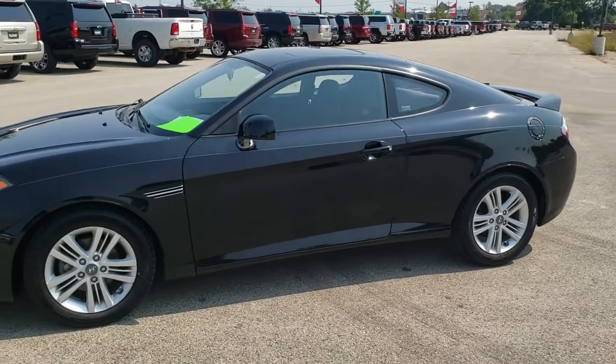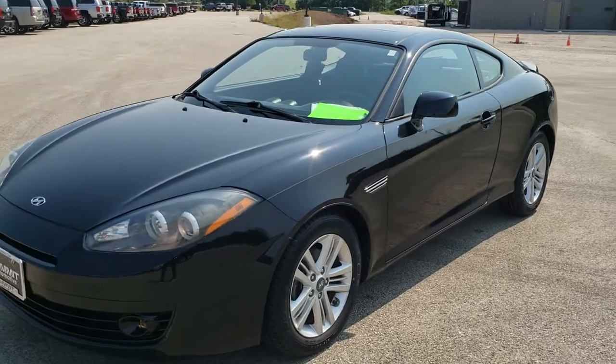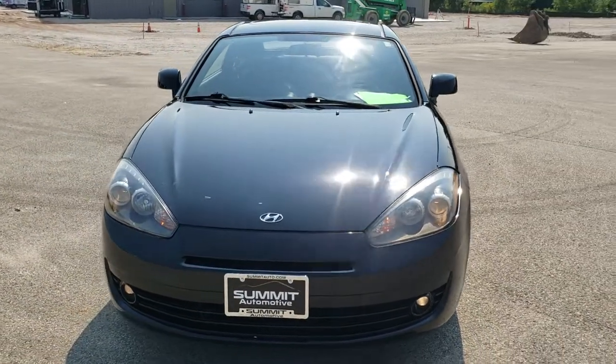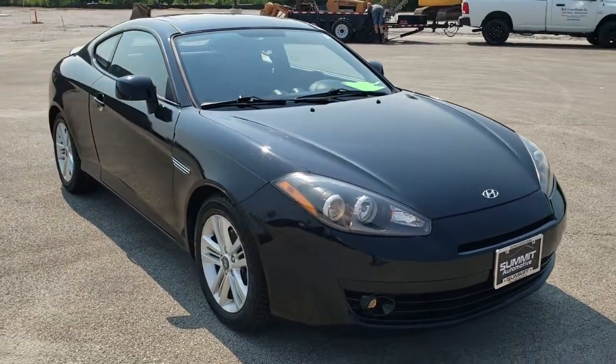This is stock number 10762A. We are here at Summit Automotive in Fond du Lac, Wisconsin, your new and used car headquarters. Today we are checking out this super clean 2008 Hyundai Tiburon GS.